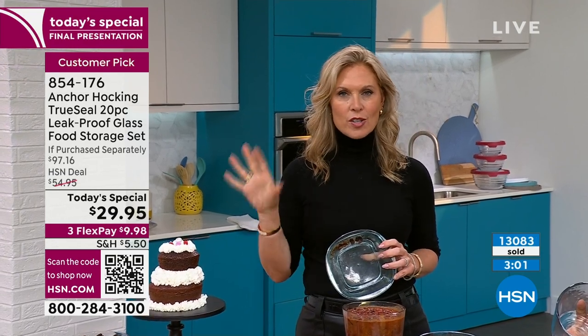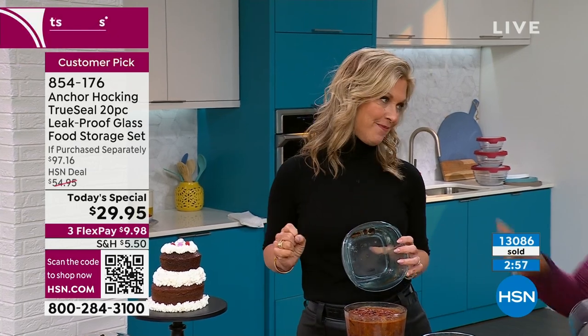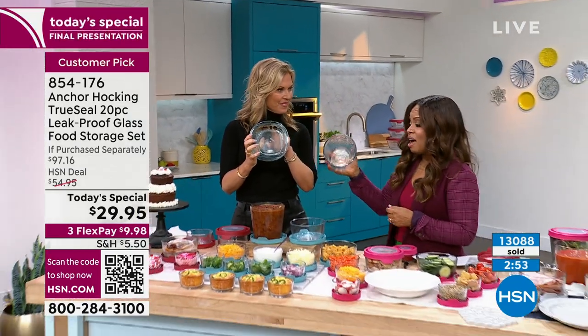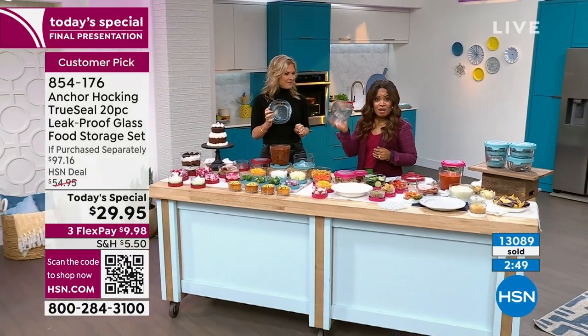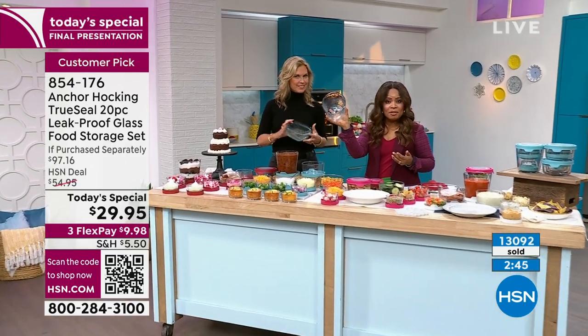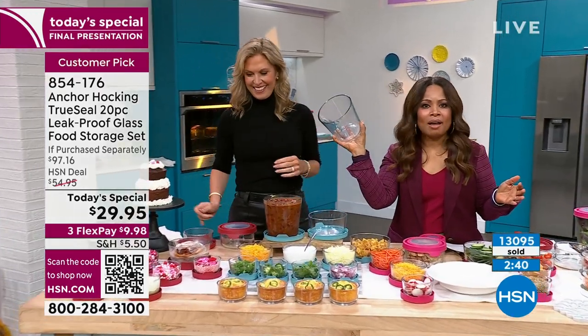It's all in one — saving you time, saving you energy, saving your manicure. Look at that versus — you hear that? That's the sound of quality. That's why they back it with a five year warranty. That's why when you buy Anchor Hocking, you never look back. You always look forward to these today's specials.